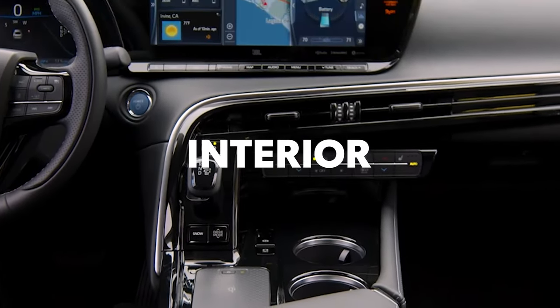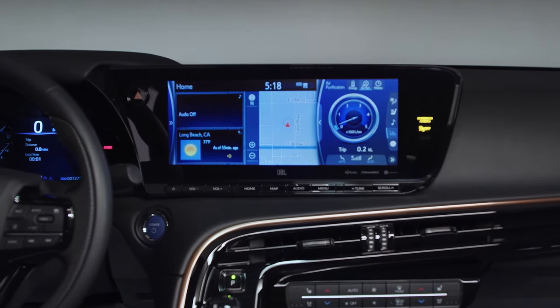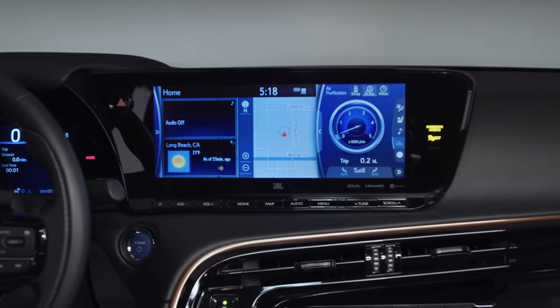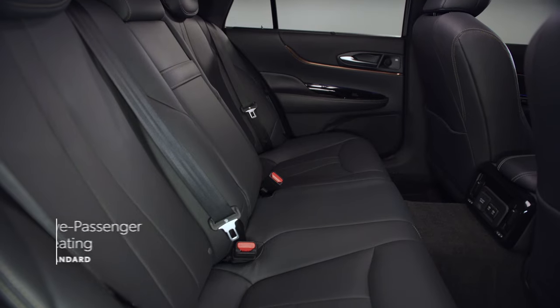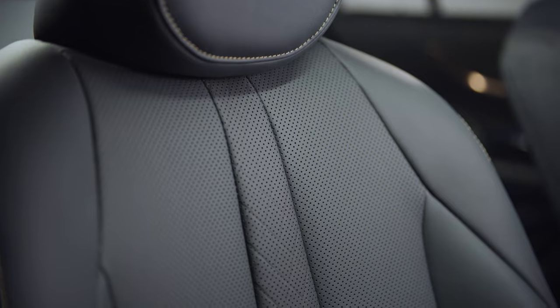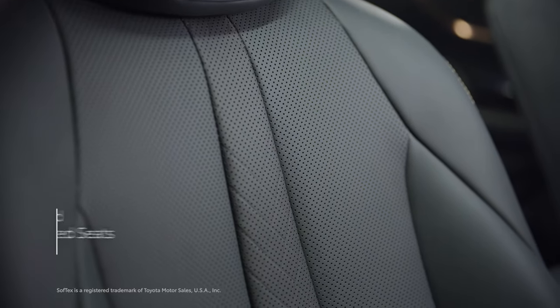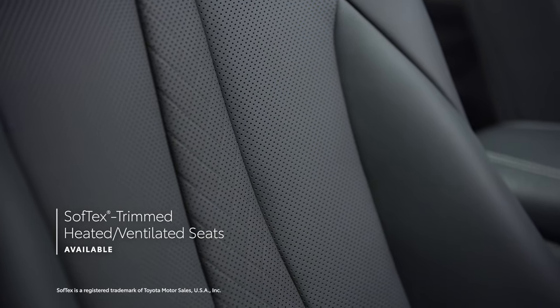Mirai takes no shortcuts when it comes to the interior experience. With a stylishly refined yet simple layout centered around a futuristic instrument panel and center console, Mirai's inviting cabin seats five passengers in spacious comfort, further boosted with available heated and ventilated perforated soft-tex-trimmed front and rear seats on the Limited grade.